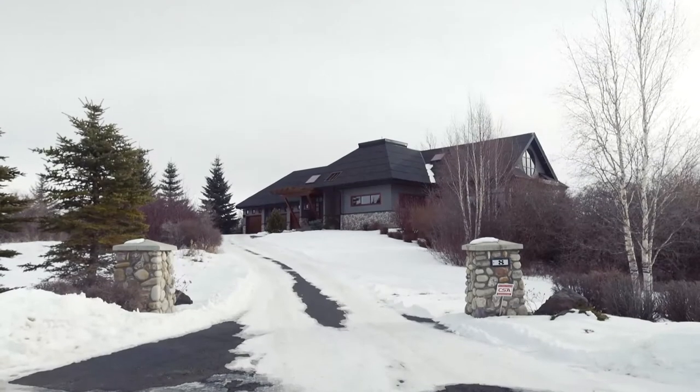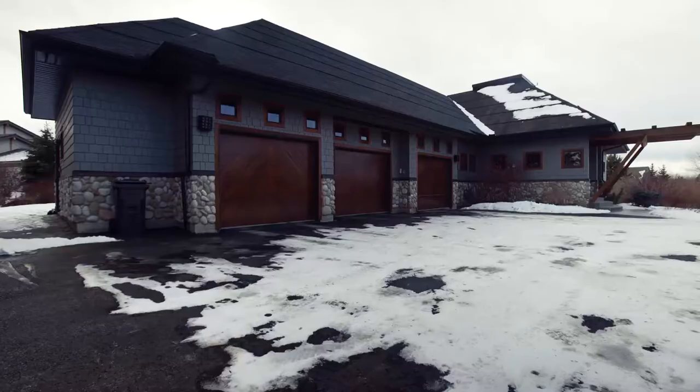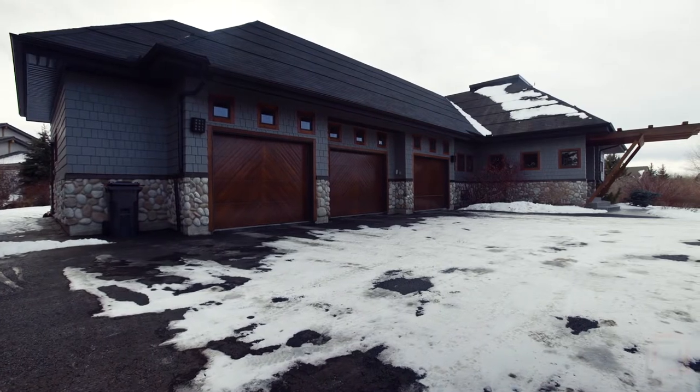Welcome to your custom-built private oasis tucked away among mature trees on nearly two acres of land in Elbow Valley Estates.